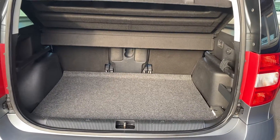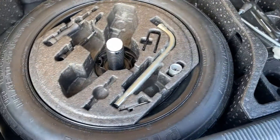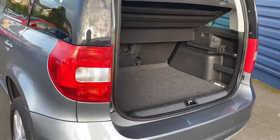Great boot space on the vehicle. It also comes with a spare tire, which is good as these days not a lot of cars do come with those, so it's another good plus point on the vehicle.